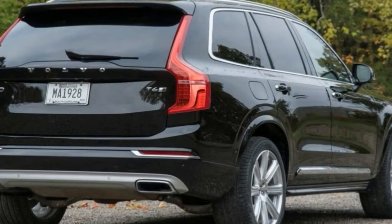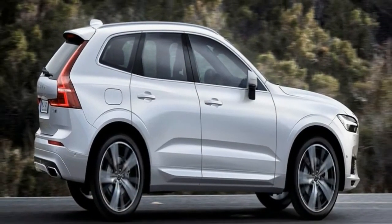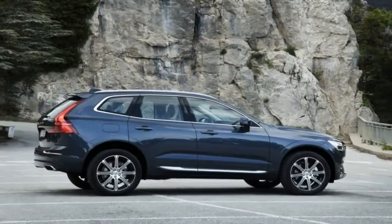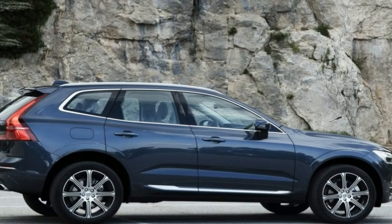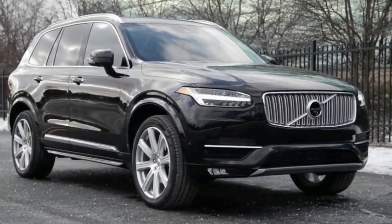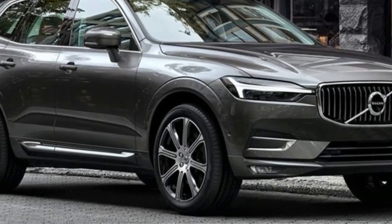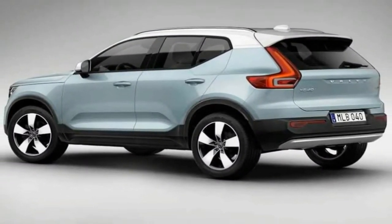Dimensionally, the new XC60's 112.8-inch wheelbase is 4.7 inches shorter than the XC90's but 3.6 inches longer than that of the old model, directly benefiting rear seat space. With no driving duties, we had plenty of time to evaluate the passenger spaces. The previously tight aft quarters now nicely accommodate two people. There is plenty of leg room, knee room, and head room, plus the front seats are mounted high, leaving toe space galore.